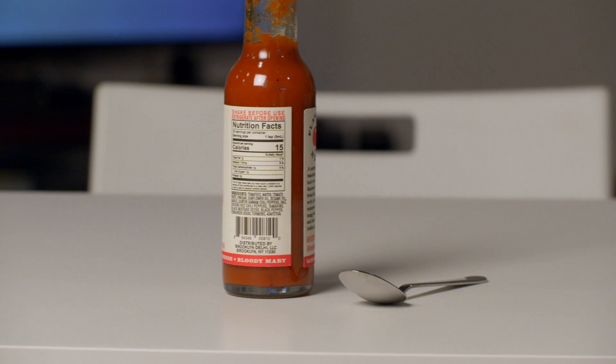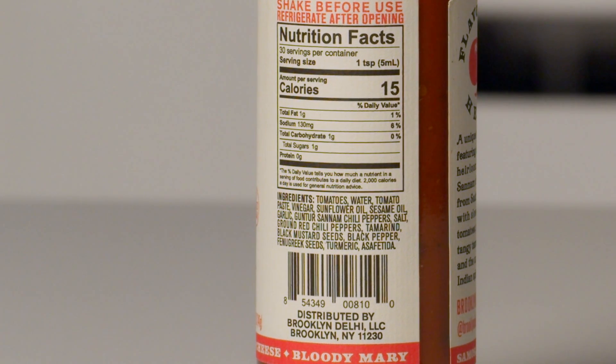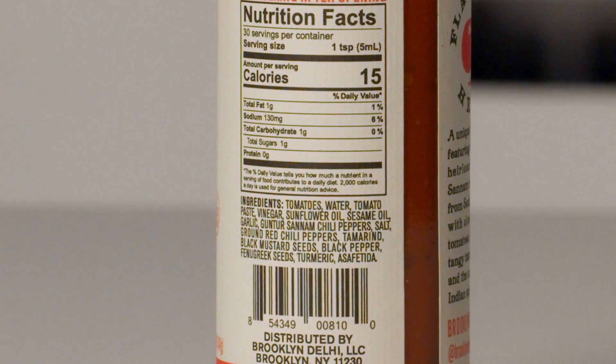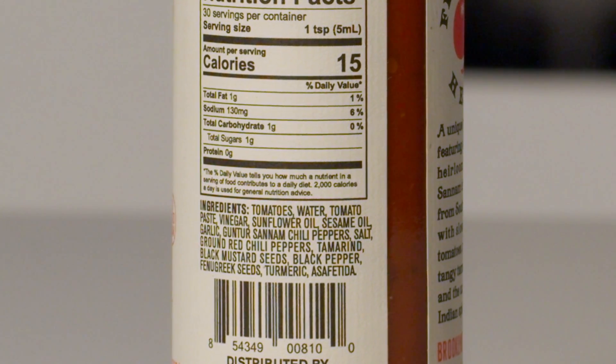Here we've got some nutrition facts and ingredients: tomatoes, water, tomato paste, vinegar, sunflower oil, sesame oil, garlic, Guntur Sanam chili peppers, salt, ground red chili peppers, tamarind, black mustard seeds, black pepper, fenugreek seeds, turmeric, and asafoetida. Not sure if I said that right either.